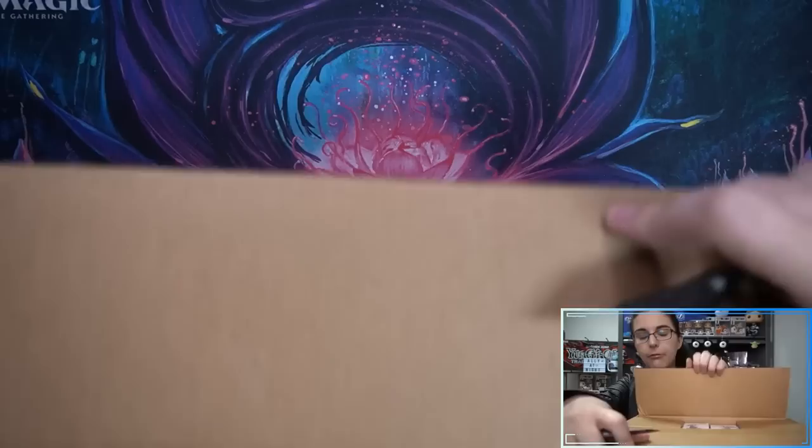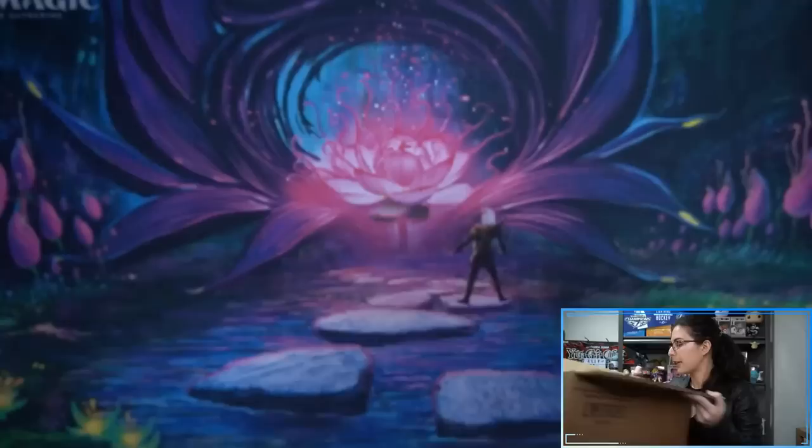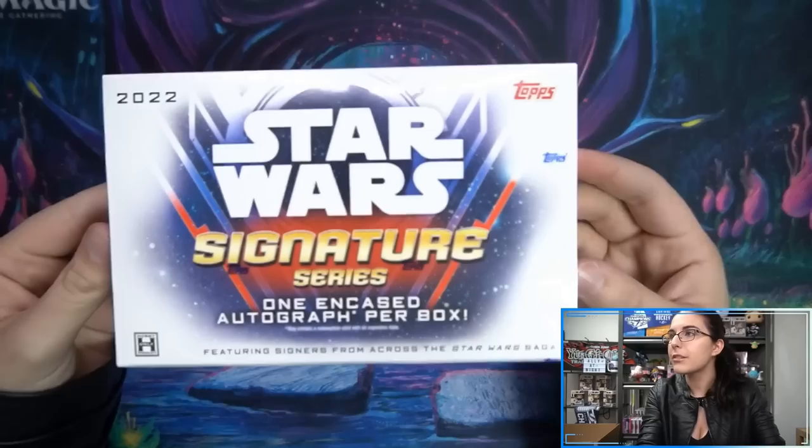Here we go — Signature Series. So 20 out of 120 boxes with one pack essentially. Hoping for at least one mega hit per case. Obviously you want more good cards than that, but if there's like a one-of-one or something numbered to five per case — a case hit — that would be nice.